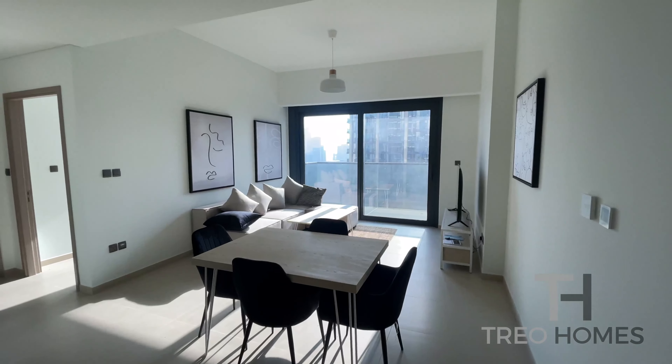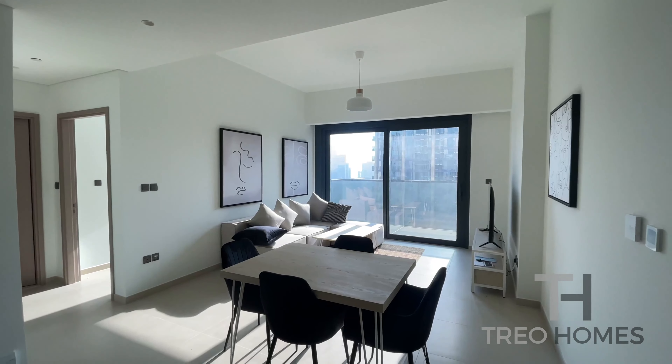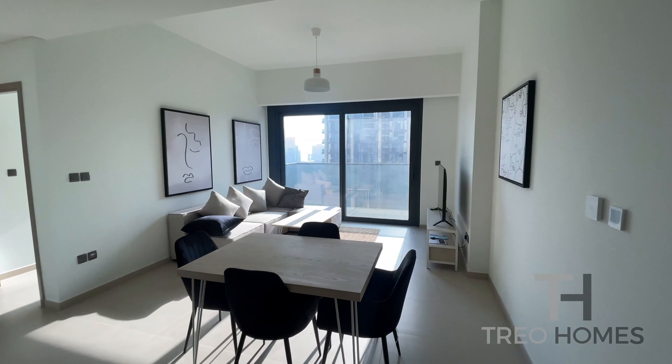Hello, Sasha from Trio Homes. Today I'm very pleased to bring you to this very nice one bedroom apartment located in Act 1. It's located on the high floor and it's proposed for rent, fully furnished.